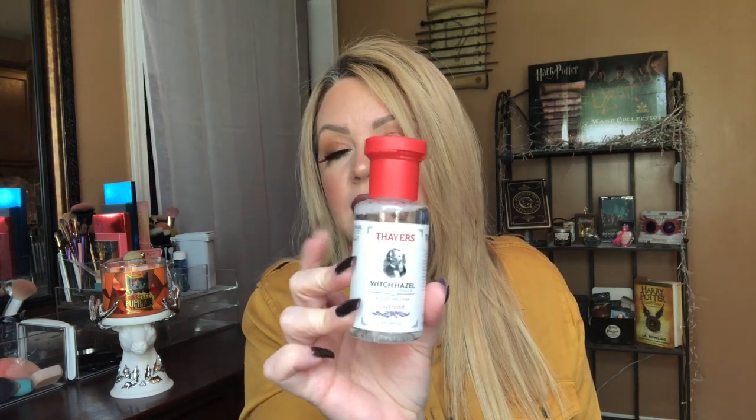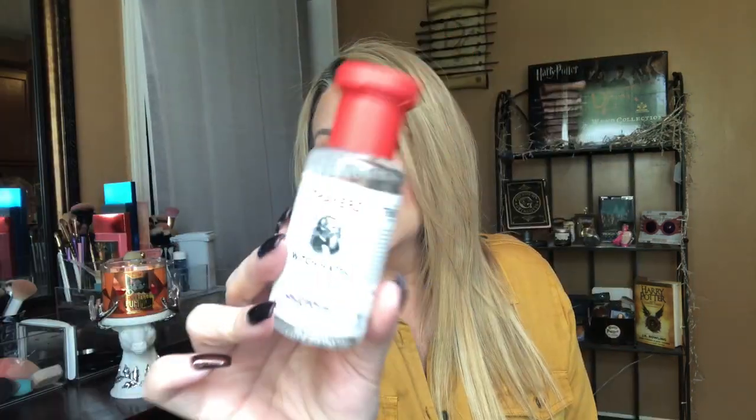I've heard witch hazel was really good for a toner, so I picked up this — Thayer's, T-H-A-Y-E-R-S. It's supposed to be a witch hazel aloe vera formula, alcohol free, and I love lavender. This one is the lavender scent. I'm gonna try this as a toner. I've been having a lot of breakouts lately, probably from trying new foundations and being a little lazy with my skincare.